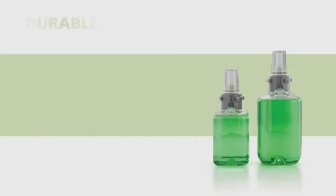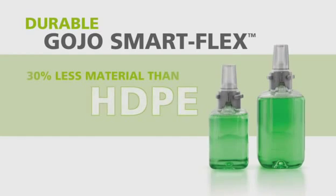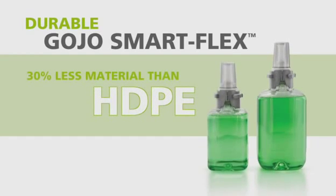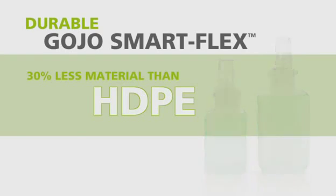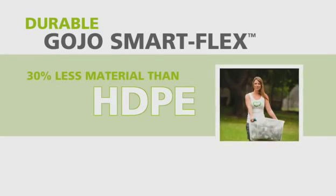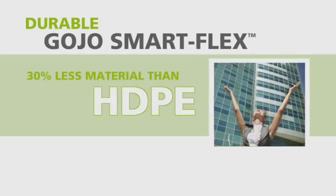ADX refills feature Gojo SmartFlex technology. These lightweight bottles are made of a recyclable PET material that uses 30% less material than traditional rigid HDPE bottles, but are just as durable. Less plastic conserves resources and reduces waste, and that's better for the environment.